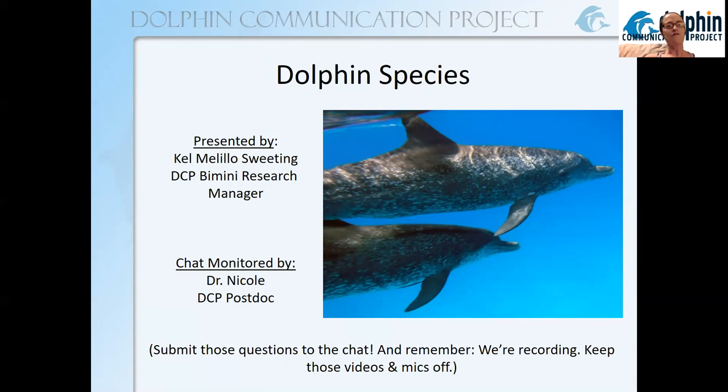Today we're going to focus on just a light introduction to some of the dolphin species out there in the ocean. Just a reminder to submit your questions to the chat function, and we can do questions along the way or at the end. Nicole will keep a log of them and then we will answer them.